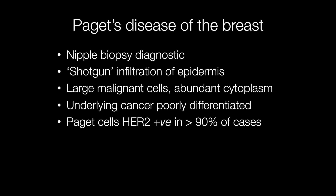Paget's disease of the breast may be diagnosed cytologically using the exudate from the affected area, but the best way of making a diagnosis is with a nipple biopsy. Here one can see a shotgun-type infiltration pattern of the Paget cells into the epidermis. The cells are large with abundant cytoplasm and are cytologically malignant.